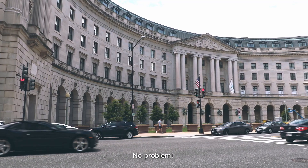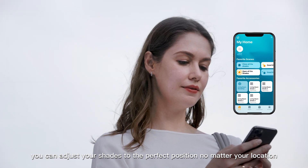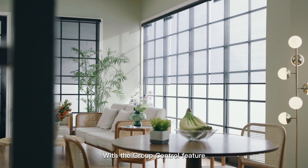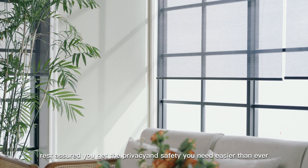Not home? No problem. With our easy-to-use app, you can adjust your shades to the perfect position no matter your location. With the group control feature, rest assured you get the privacy and safety you need easier than ever.